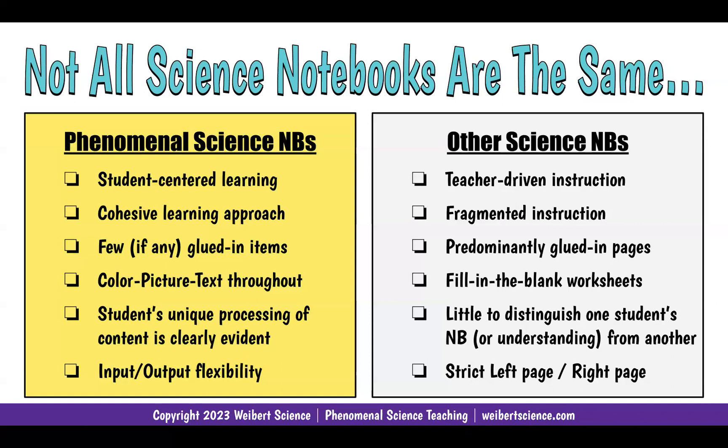Hardly anything is glued in. I do believe something should get glued into a notebook — complex drawings should be glued in, and sometimes tables, graphs, and charts could be glued in. But the whole goal is I want kids to create ownership, do the work, and really know the science.